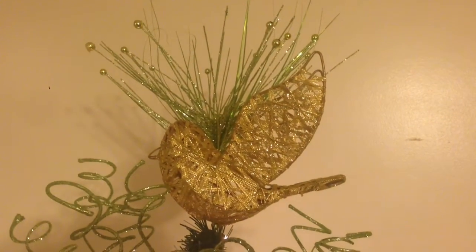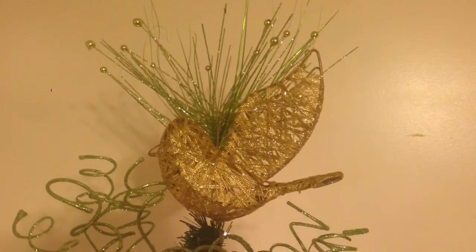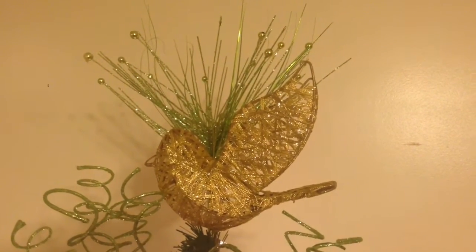Hey loves, it's Christi Love and welcome back to my channel. I was tagged to show you my Christmas tree, so we're going to start from the top.